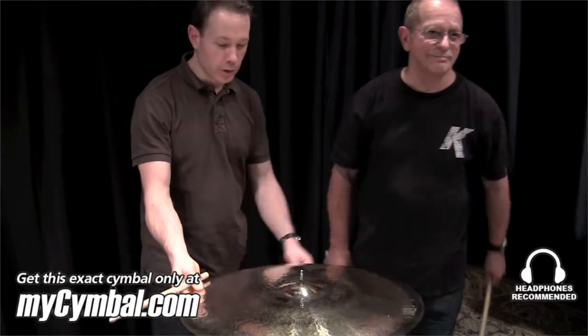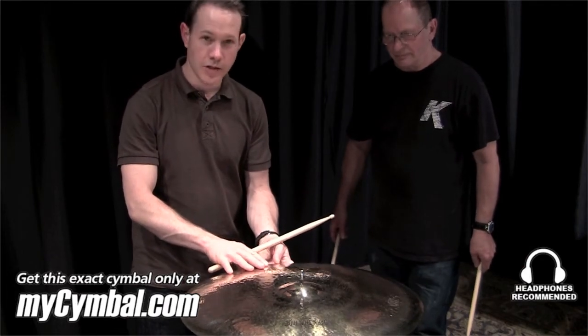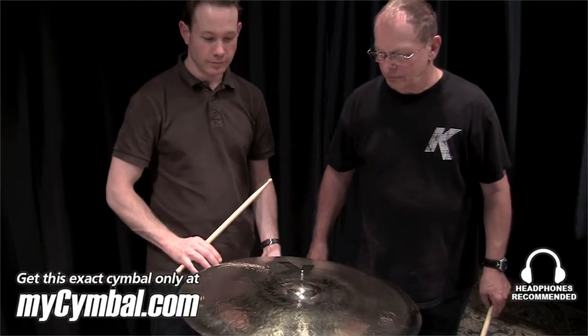As you can notice when we were playing it, because of the small bell, it gives some great stick definition without this thin piece of metal getting washed out and running away from you. Check it out.